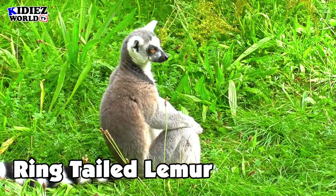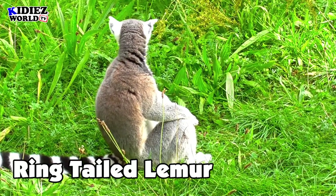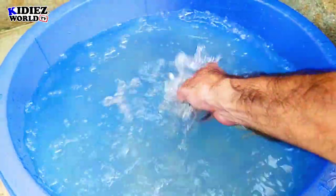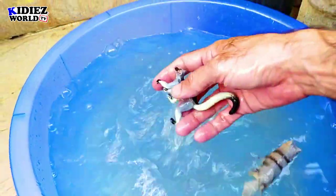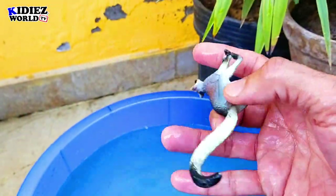The next one is ring-tailed lemur. This is a beautiful small wild animal. The speciality of this animal is it has a really big tail with a pattern of black and white rings. That's why its name is ring-tailed lemur.